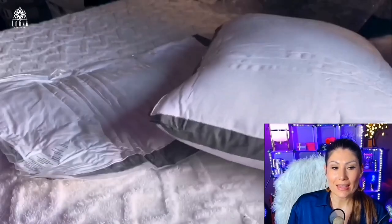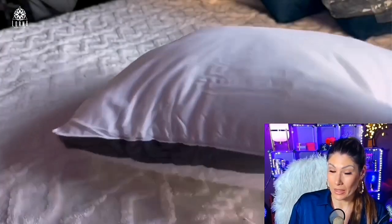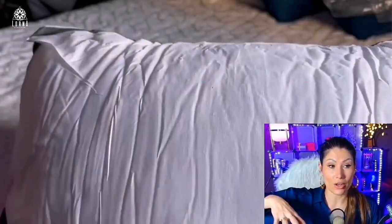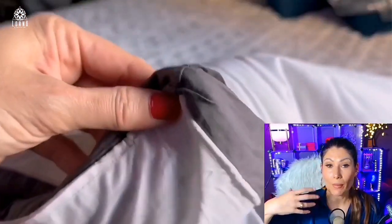What I love about this brand, Chateau Home, is that they have high-quality, hotel-quality bedding that you can find on Amazon at very affordable prices for the quality. They're not the cheapest, but the quality is very impressive.